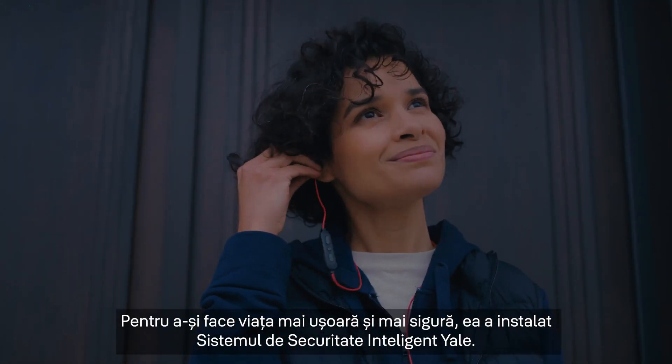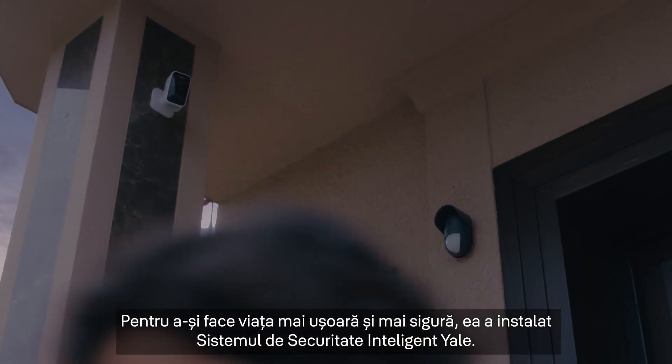To make her life easier and safer, she installed the Yale Smart Security System.